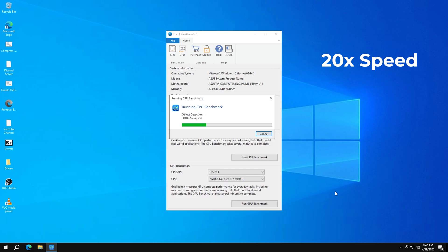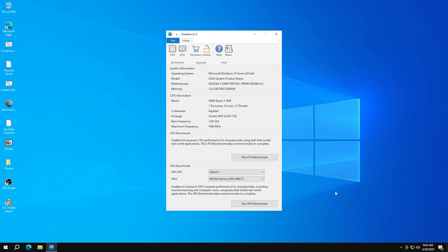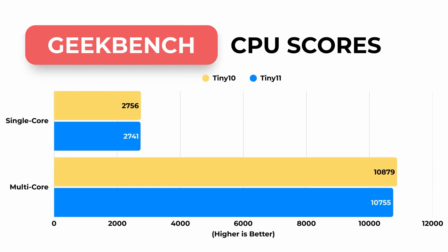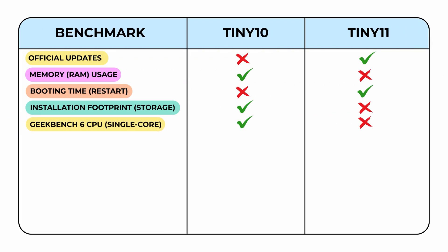Next, we run the same test on Tiny10, again shown at 20x speed. This time, the single-core score is slightly higher at 2756, and the multi-core score also edges ahead, coming in at 10879. I've added both sets of scores into a graph for clear comparison. The difference isn't massive, but Tiny10 does take the lead in both single and multi-core performance in this round.